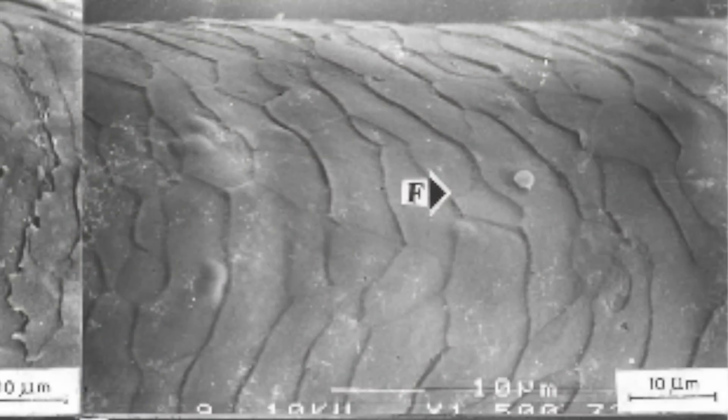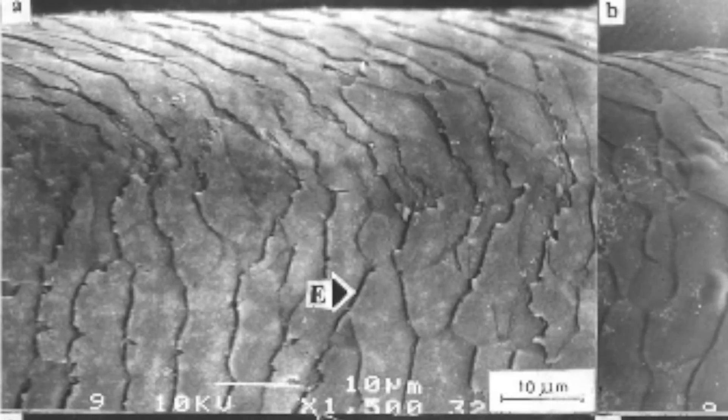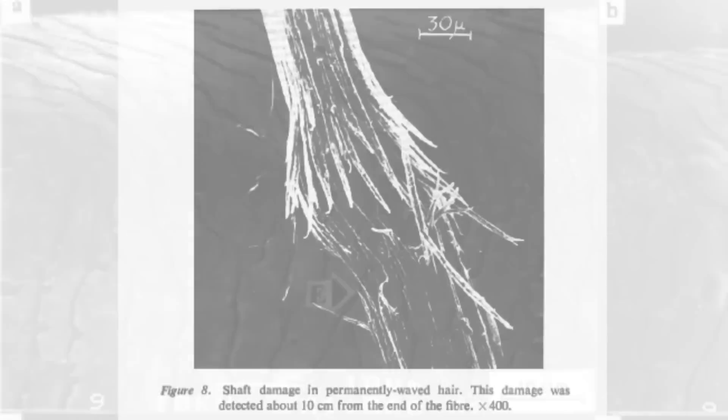When cuticle damage happens, your hair is less water resistant. Cuticle damage also leads to less smoothness and shine, and more frizz. When cortex damage occurs, the entire structural integrity of your hair strand is at risk — you lose elasticity, curl shape, and it's much easier to break during normal wear and tear.